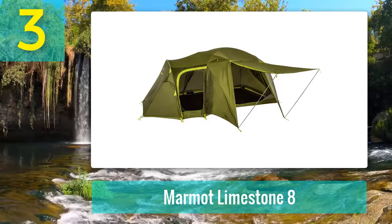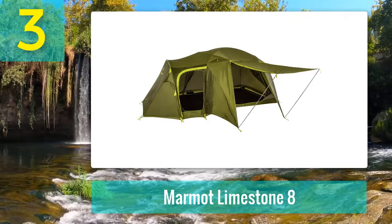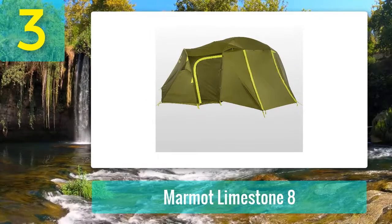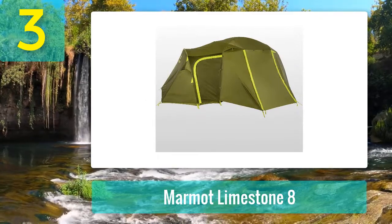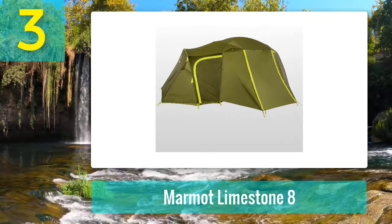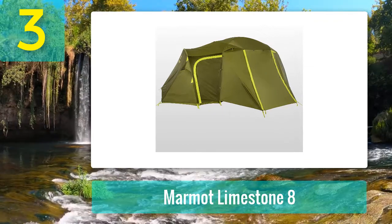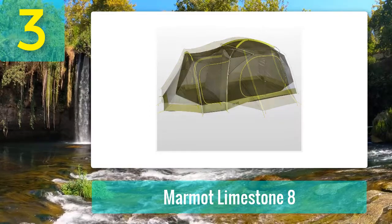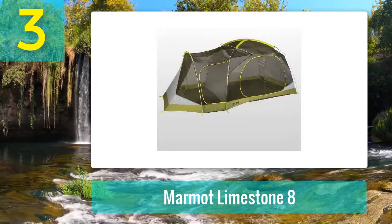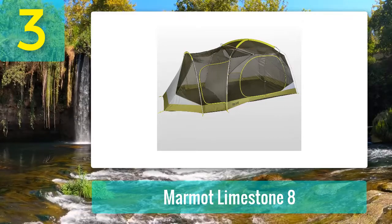Coming in at number three: Marmot Limestone 8. The Marmot Limestone 8 is hands down our best pick for a large family. This tent fits two twin air mattresses and two singles with ease. It has 22 pockets, a room divider with a separate door, and even has awning capabilities. Add to that a max height of 6 feet 5 inches and a footprint of 130 square feet, and you'll see why this tent is made to sprawl out.